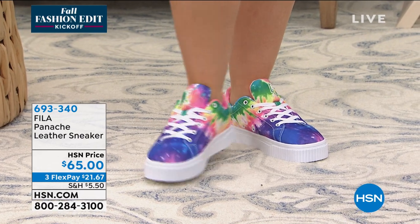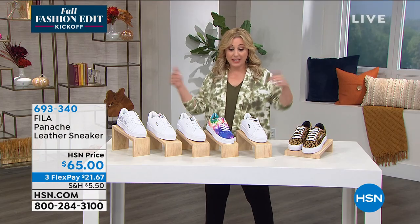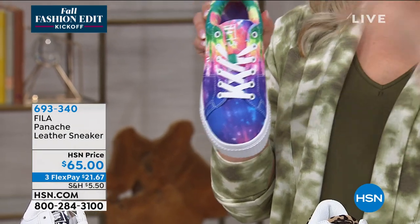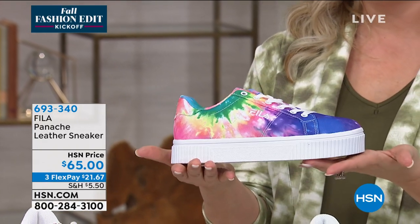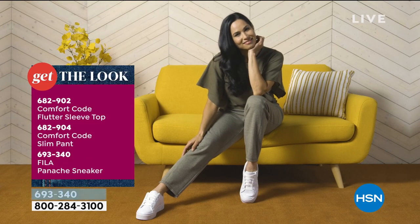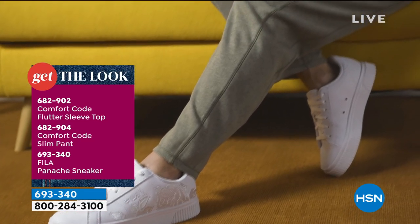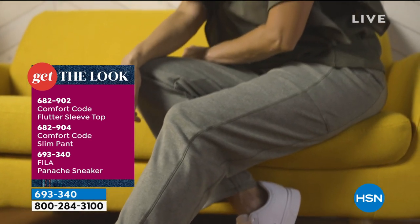Think about this with jeans — a skinny jean with a tie-dye sneaker. And then any of these colors in a top: you could wear a green top, yellow, pink, coral, white, or purple top. Dine Gilman's easy tank comes in every single one of those colors. Or get the flutter sleeve top coming up in the next hour, with their slim pant — that's the whole look — with the Fila Panache sneaker.